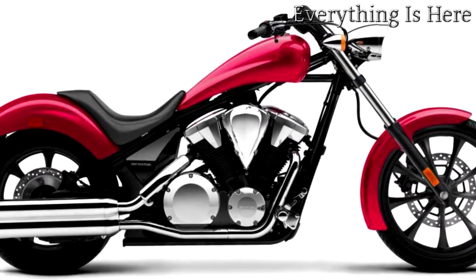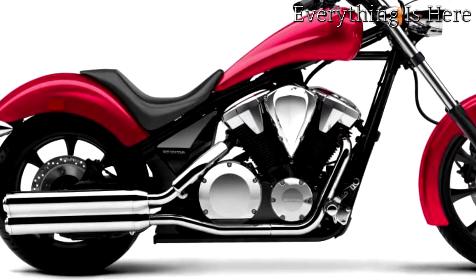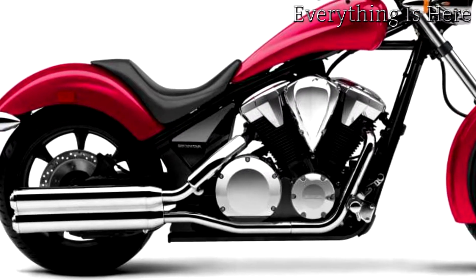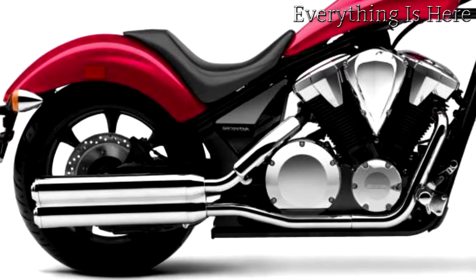Yet despite the extreme lines and head-turning looks, the Fury is backed up with the same fit and finish, functionality, affordability, quality, and reliability that are built into every Honda powertrain and drivetrain.